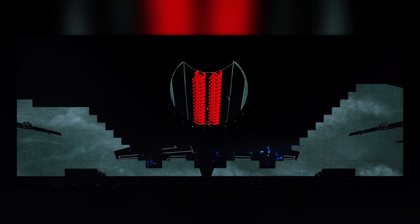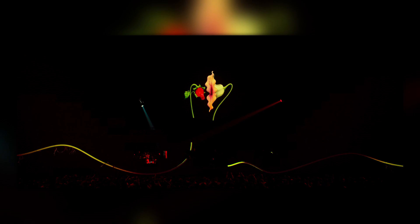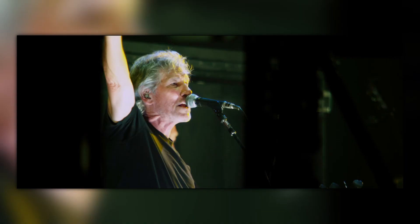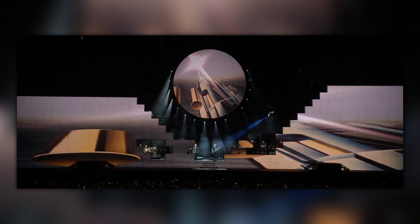Scarfe commented in his Making of the Wall book: 'Roger wanted to broaden his anti-war stance to include all wars, not just the Second World War, and to that end Sean is remaking the whole sequence. I was sad about this because I think Goodbye Blue Sky is perhaps one of the best pieces of animation in the Wall. However, it must go in order to broaden the subject matter.' For What Shall We Do Now, the main buds appear on the circular screen with stems across the wall — a cool concept — but for the rest of the sequence they took the movie version, stretched it across the incomplete wall, and merged it with the circular screen, which just looks bad. During the final morphing sequence they slowed down the footage because the film animation abruptly cuts off, causing it to be completely offbeat with the ending of the song.